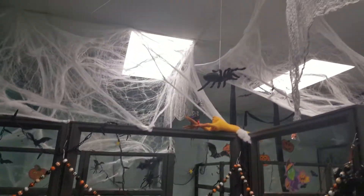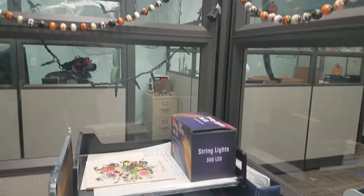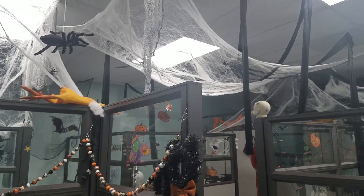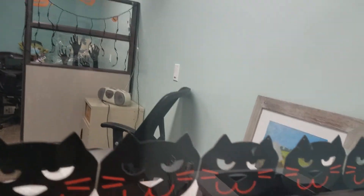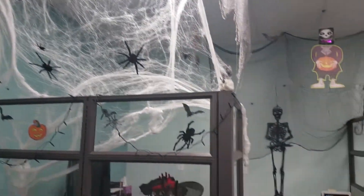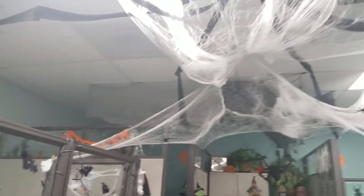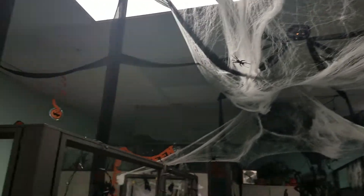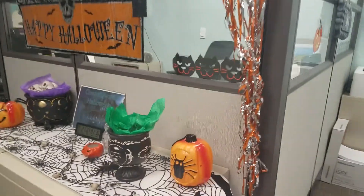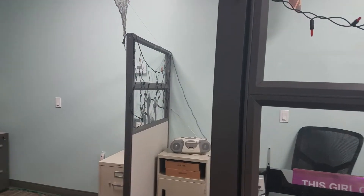My boss loves to decorate, so when the door opens, that big spider goes down onto my file trays. We have stuff all over. And my coworker loves Halloween just as much, so we have window clings. We have a gigantic spider up there on the ceiling that drapes its legs everywhere.